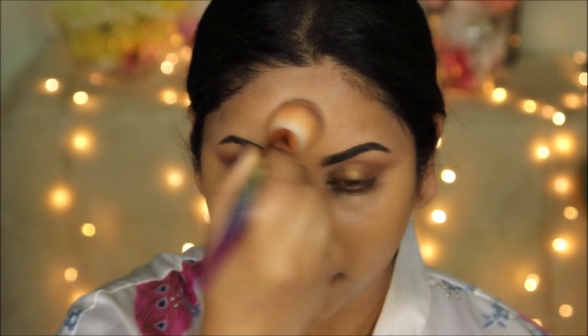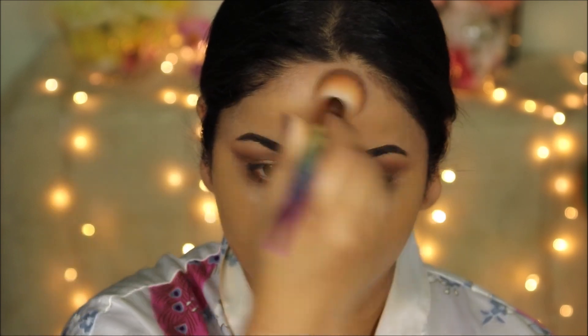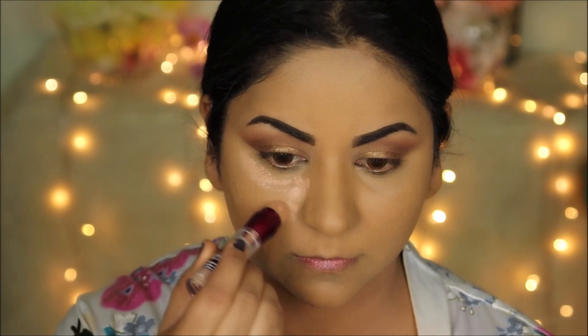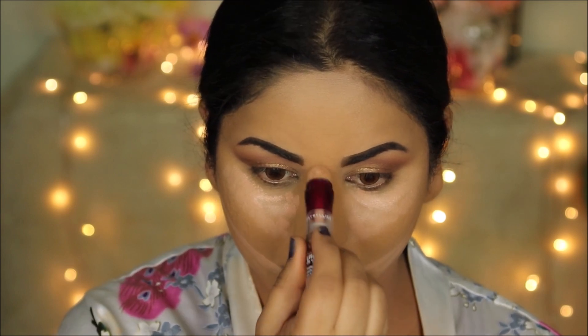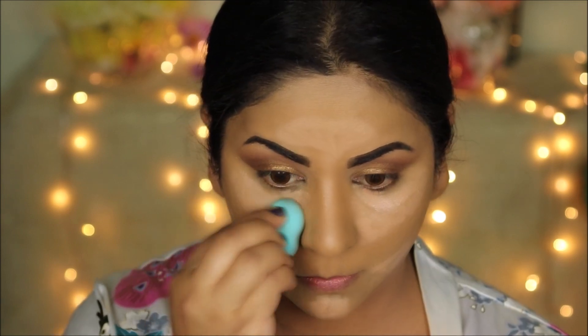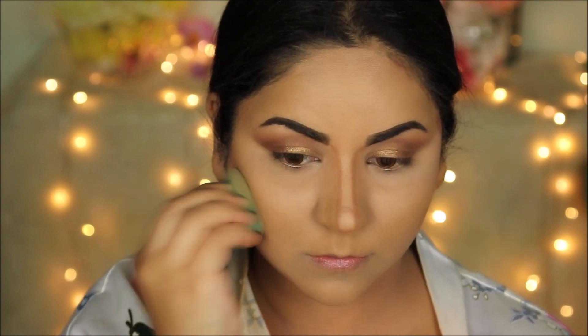I feel like she will definitely have a good amount of highlight and a light contour. To highlight the high planes of my face I'm using the Maybelline Instant Age Rewind concealer in Honey — this shade has a peach undertone, perfect for covering dark circles — and I'm blending everything out with a damp beauty sponge. For the light contour I'm using the Wet n Wild contour stick in Call Me Maple, also blended with a damp beauty sponge. All products and shades are listed in the description box below.